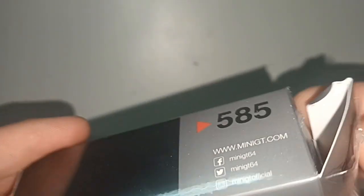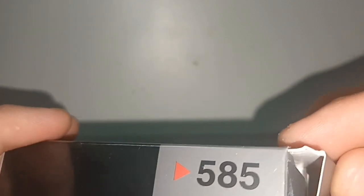That's it. What we like about Mini GT is the box — you don't have to tear it apart, just put it back inside. Thank you for watching, please like and subscribe, see you next time!